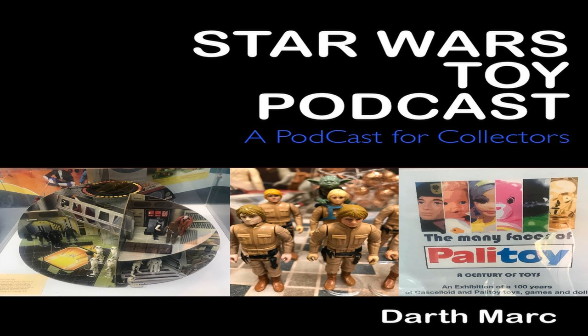On to the top 5 loose figures now. At number 5, a Boba Fett UKG90, Kenner, sold in the United Kingdom for £217. At number 4, a Blue Snaggletooth with no dent, Kenner, sold in Australia for $427 Australian dollars. At number 3, a Blue Snaggletooth with no dent, Kenner, sold in the United Kingdom for £252. At number 2, R2-D2 pop-up lightsaber UKG80, Kenner, sold in the United Kingdom for £265. And at number 1, another pop-up lightsaber R2-D2, Kenner, sold in the United Kingdom for £273.